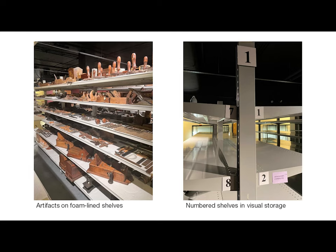Off-gassing refers to when materials emit chemicals that can damage museum objects over time. This foam, which does not off-gas, keeps the shelves from scratching artifacts and provides a softer surface on which artifacts can rest. Some artifacts may also be wrapped in either buffered or unbuffered archival tissue depending on the material, or objects may have specially constructed acid-free storage boxes or mounts. Each shelving unit has a number, and so does each shelf — those are used as location codes so that staff knows where to find each artifact in the collection.